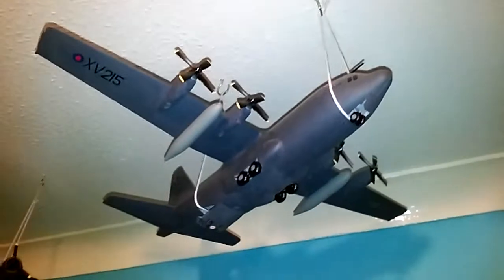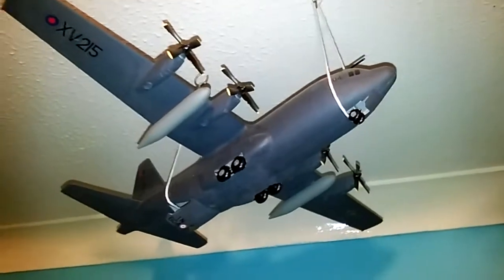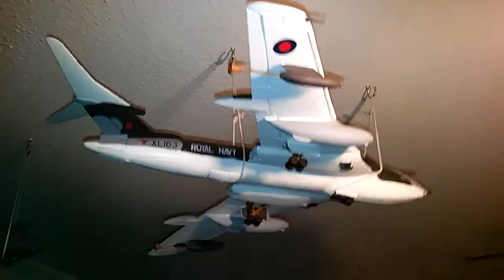Here is the C-130 Hercules my mom got me. This is going back a lot of years — about nine or ten years old, not quite sure, but it's old. And this is the Victor Bomber, which took me forever to get hold of. I couldn't believe it when I got hold of it — I saw it and I just thought, you're mine.